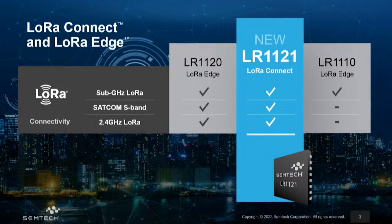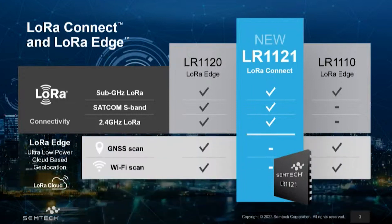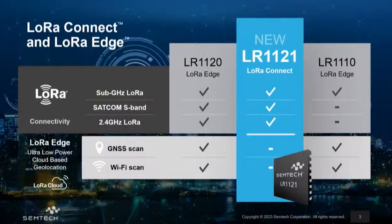Here I'm showing the LR1121 alongside the other two LR11-series devices that our portfolio offers. As you will see, we have the LR1121, which is part of LoRa Connect, the LR1110 and LR1120 which are part of LoRa Edge and both have geolocation features bundled with the connectivity, while the LR1121 removes the geolocation features and offers LoRa connectivity over several bands.